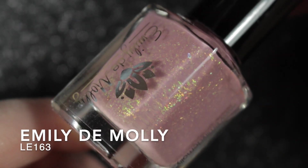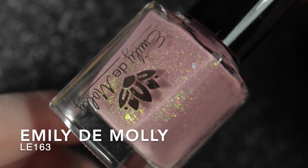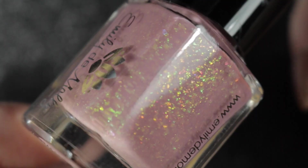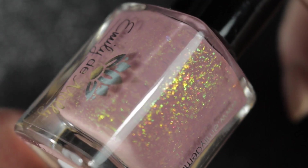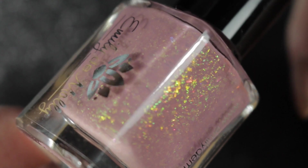Next we have Limited Edition number 163, also by Emily de Molay, and another beautiful flaky polish, this time in a more neutral base. This polish was two coats to become opaque, I absolutely love it, and it is definitely staying in my collection.